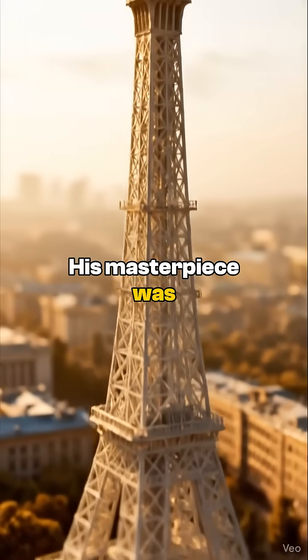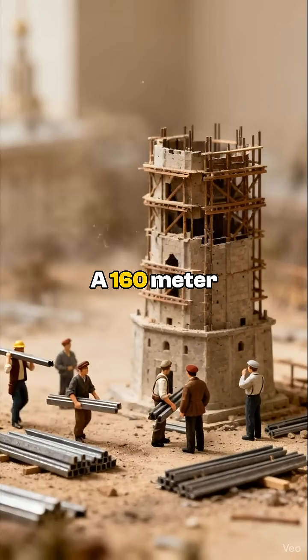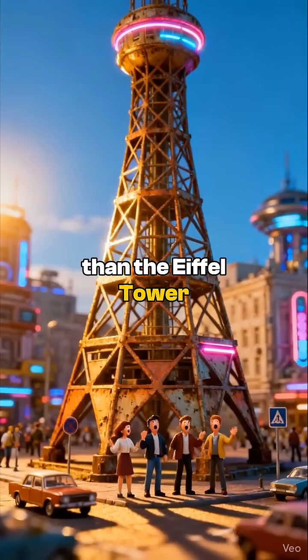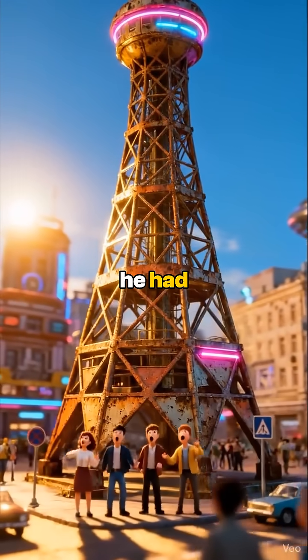His masterpiece was the Shabolovka radio tower in Moscow — a 160-meter-tall ghost made of steel lace. It was supposed to be taller than the Eiffel Tower, but the Soviet Union ran out of steel, so he built it with what he had.